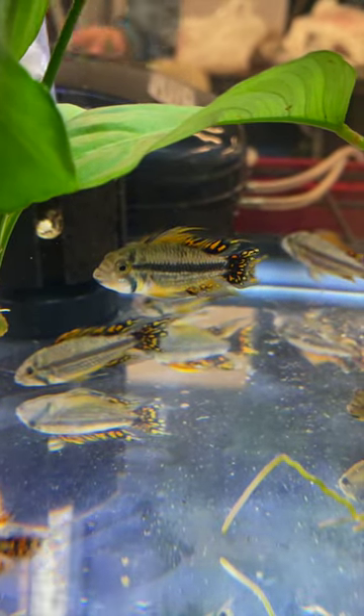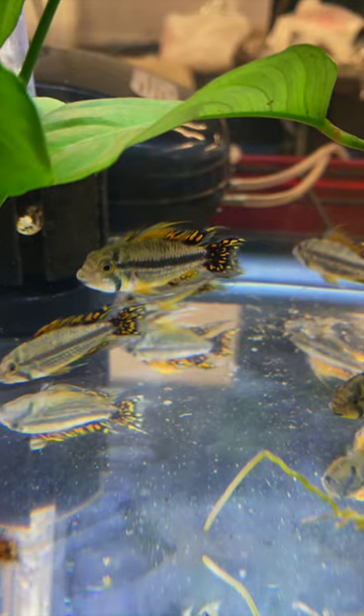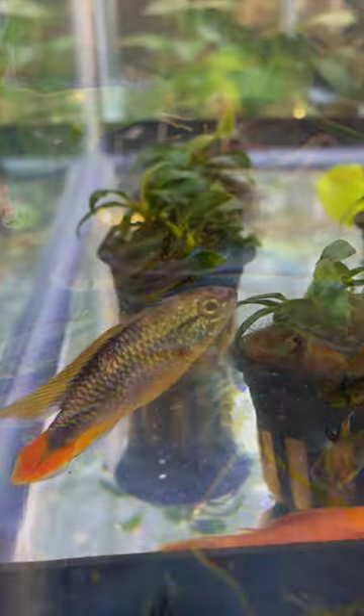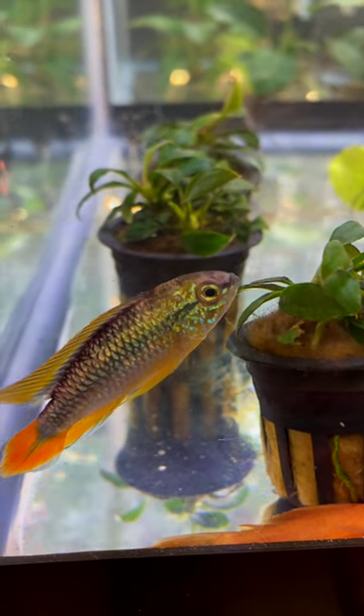Apistogramma are really cool dwarf cichlids. We call them that because they don't get very large, usually staying under three inches, and yet they are full of color and personality. The other nice thing is they are not very aggressive, and as long as you have a 20 gallon tank or larger, they're going to fit in quite well.